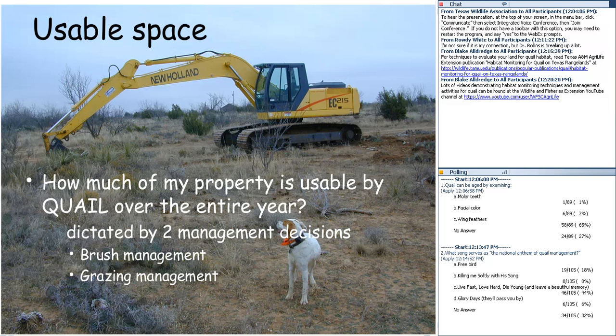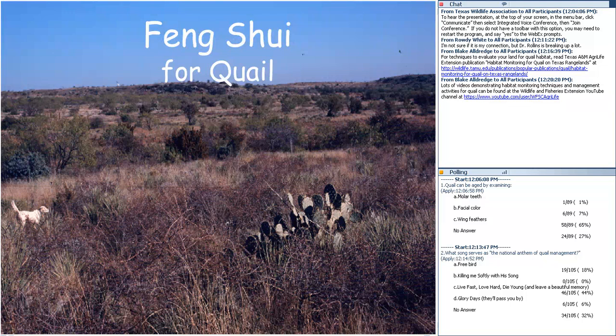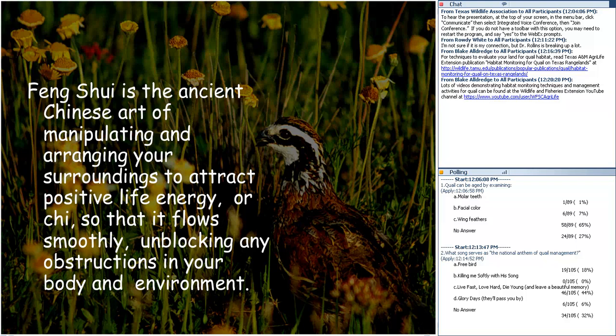Back when we started the concept of brush sculpting in 1997, a newspaper writer called it 'feng shui for quail.' Feng shui is the ancient Chinese art of manipulating and arranging surroundings to attract positive life energy so that it flows smoothly. Feng shui evolved from the theory that people are affected for better or worse by their surroundings — and I submit that bobwhites would feel the same way. It's basically landscaping, and that's what we want to think about relative to quail.